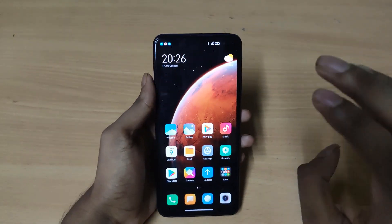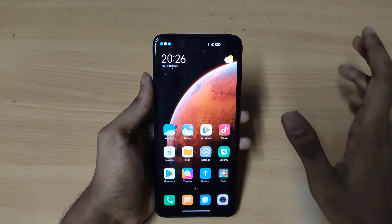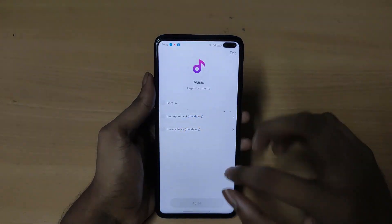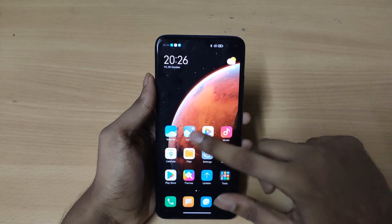You will get pure MIUI 12 on this ROM and as you can see you won't get any bloatware. You do get MIUI, MI Video, and MI Music, but as you can see there is no Hungama on this MI Music app like the one on the Poco X2.